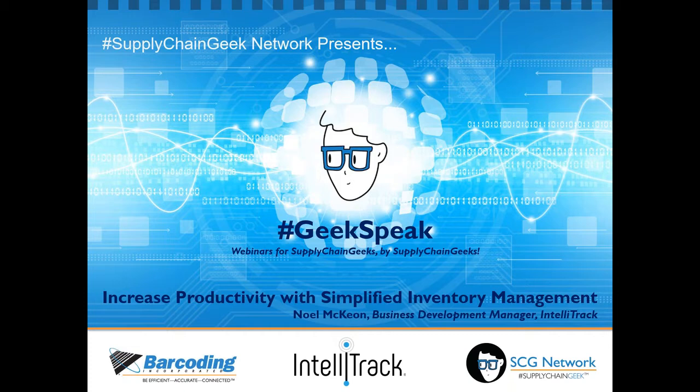Hi everyone, and welcome. This is Joyce, and I'll be your host for today's webinar titled How to Increase Productivity with Simplified Inventory Management. We'll be starting in just a moment, but I wanted to take this time to tell everyone on the call that if you have any questions, please feel free to type them in on the right-hand side of your bar. We'll be answering your questions at the end of the presentation, so you can submit them as the presentation is going on.